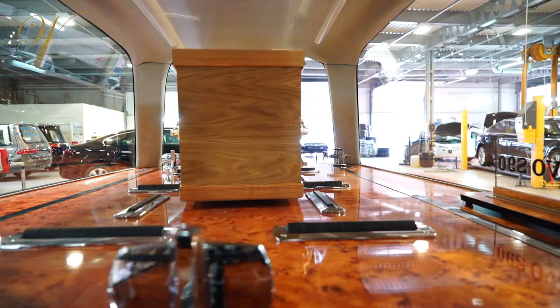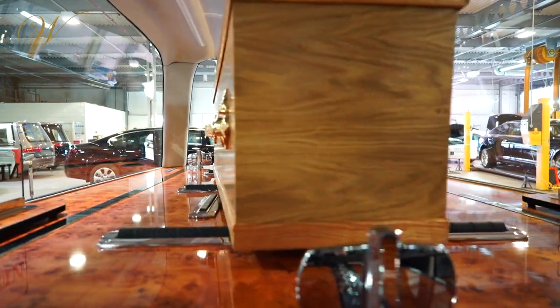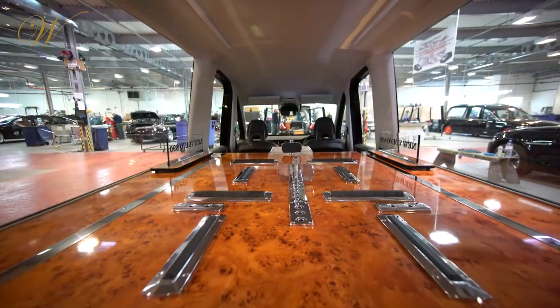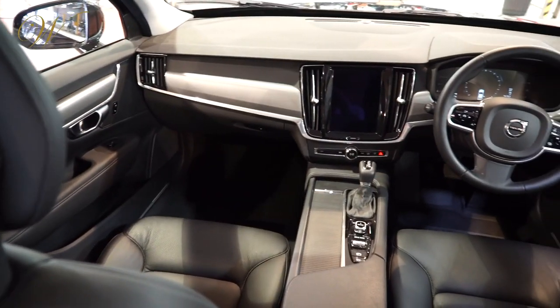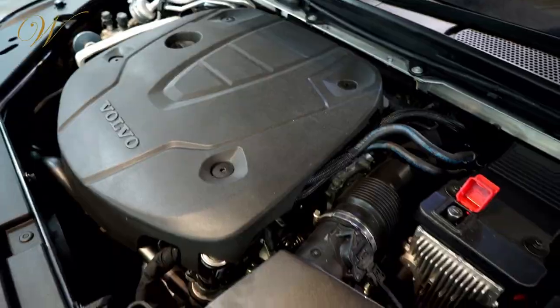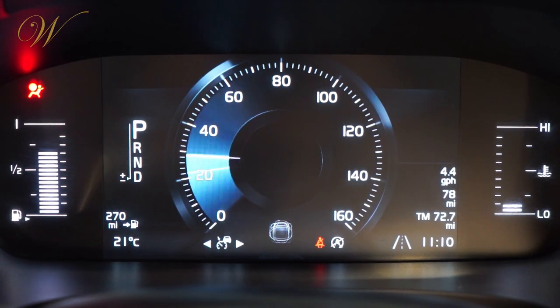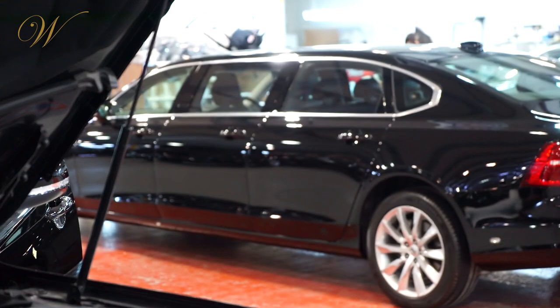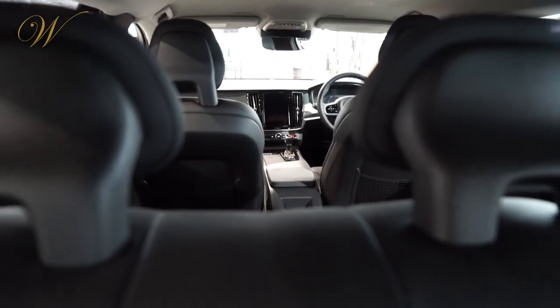the hearse boasts a number of updated features, including a high roof, large side windows, large twin deck, two or three bearers and a quieter, more efficient engine, which has been tweaked for better fuel economy and CO2 performance.